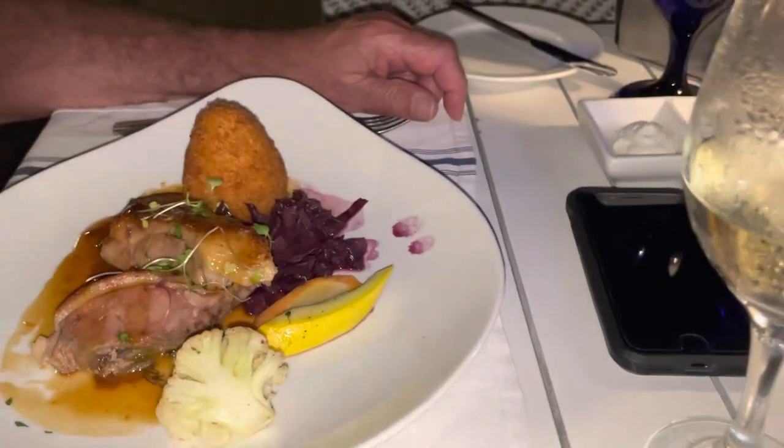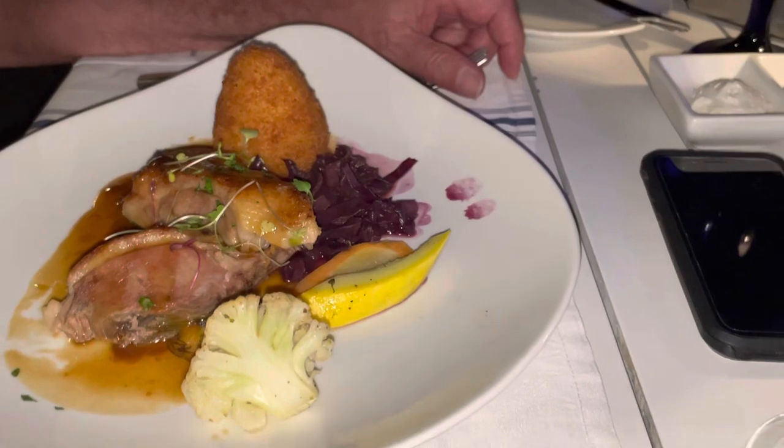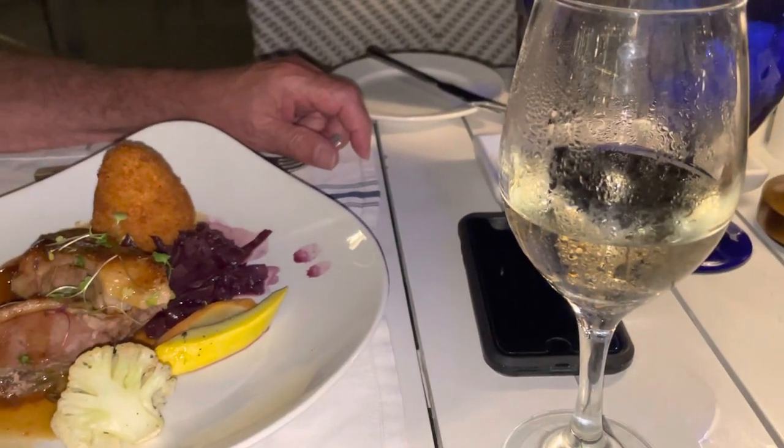I will point out the vegetables are cold. Well, that seems to be a consistent theme at some of these restaurants unfortunately.